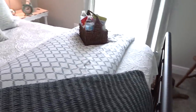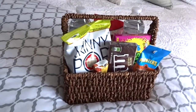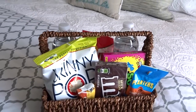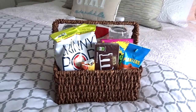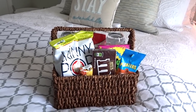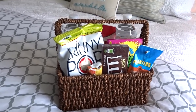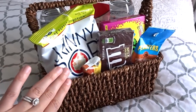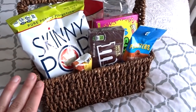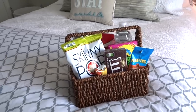Over here on the bed, I have this little gift basket of snacks just to welcome my guests. I have a couple of bottles of water and a variety of snacks so that if our guests get munchy in the middle of the night or while they're resting, they don't have to go through the pantry or bother us — it just gives them a quick snack right at their fingertips.